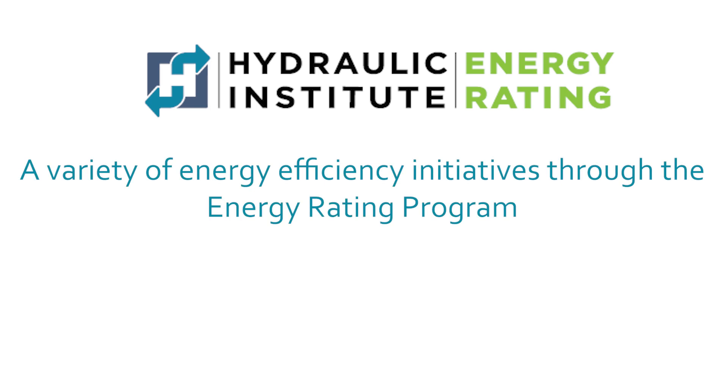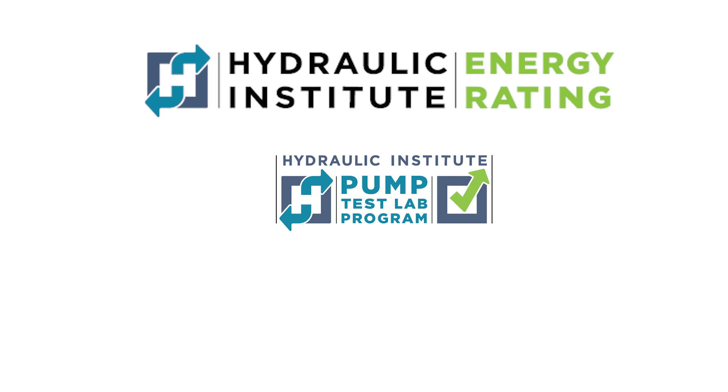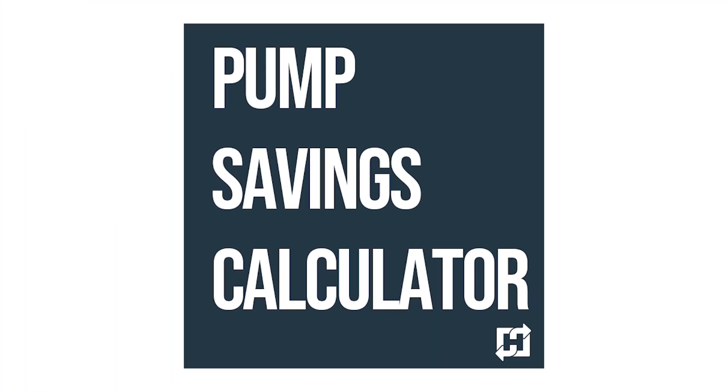The Hydraulic Institute supports a variety of energy efficiency initiatives through the Energy Rating Program, a collection of products and courses used to inform and incentivize facilities to purchase the most efficient pumps. The new Pump Savings Calculator is the most recent addition to the HI Energy Rating Program.